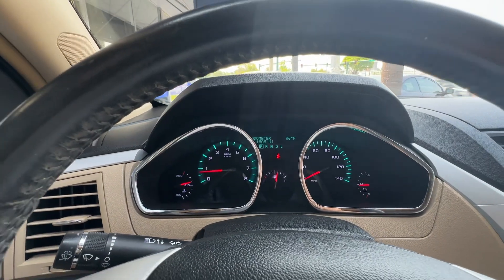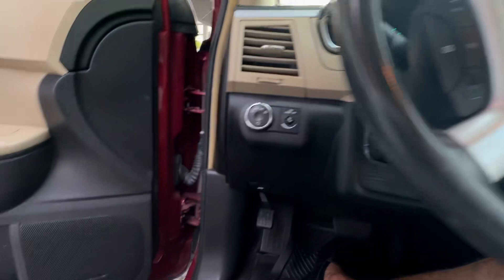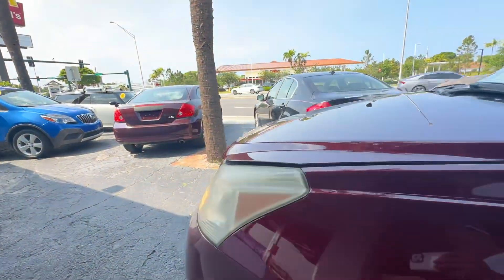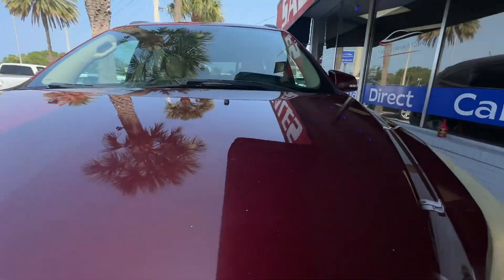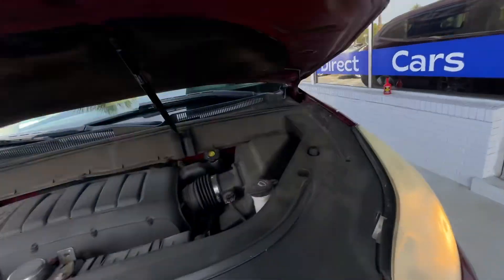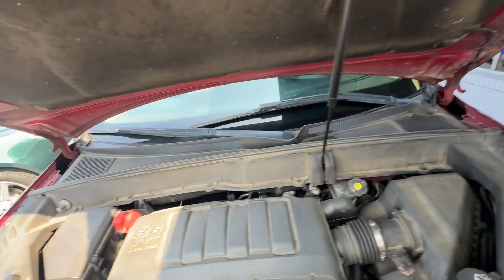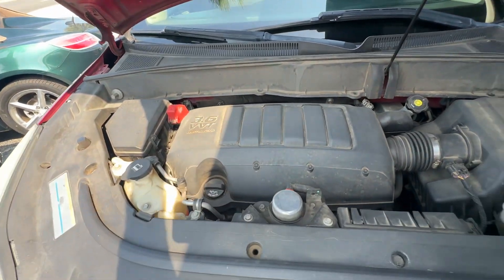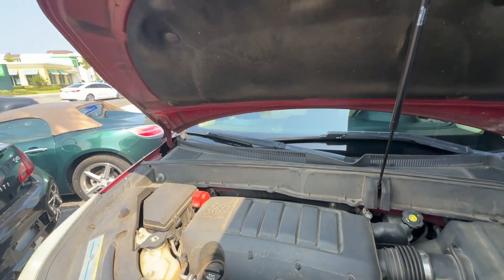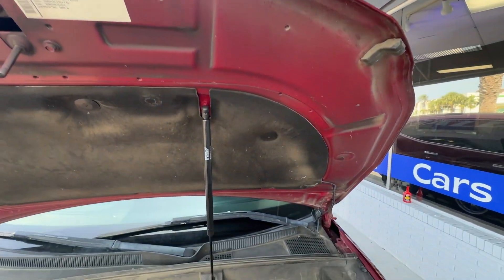No lights on the dash. Let's take a look under the hood and that'll conclude our video. They're quiet. I haven't cleaned this area yet, but somebody's going to get themselves a nice truck.